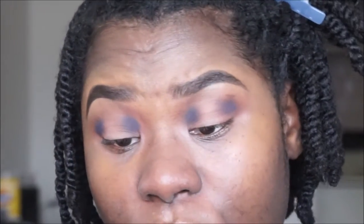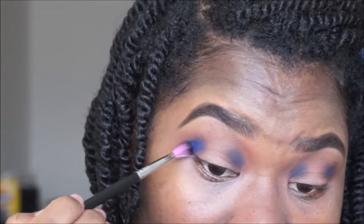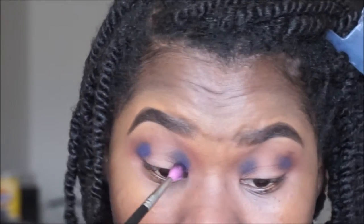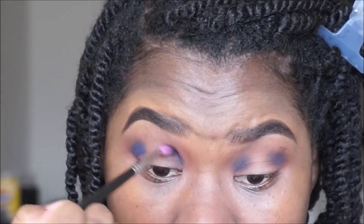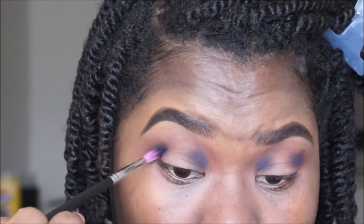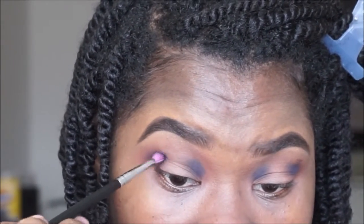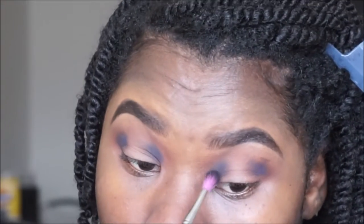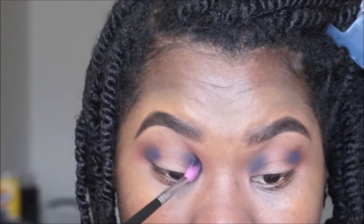I'm going to take this more precise brush — it's a Sedona Lace 311. I love this brush. If you have hooded eyelids like I do, or small eyelids, this is going to be your best friend because it just gets right in there. What you want to do is circular motions, back and forth, but stay very controlled and precise with a light hand.